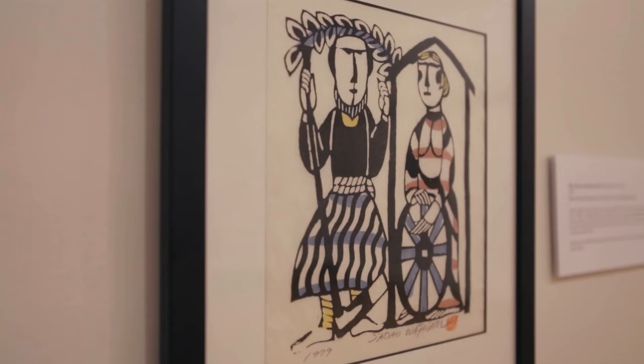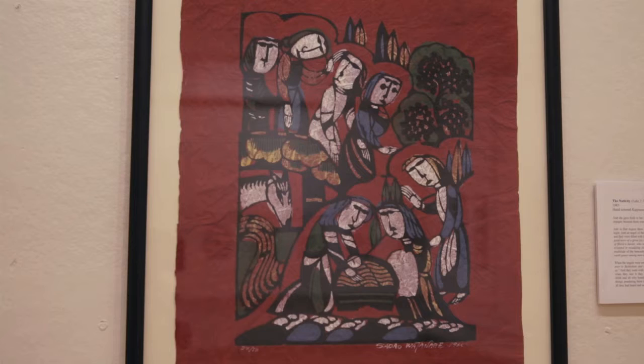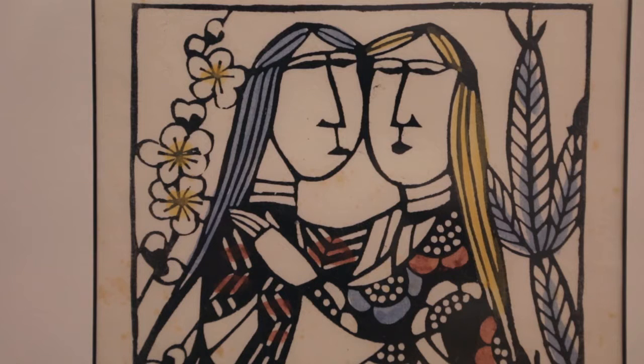We have about 40 works by Sadeo Watanabe, an Asian artist who created many beautiful works depicting Old and New Testament scenes. The Vatican actually owns 10 of his pieces, and they're hanging right outside the Sistine Chapel.